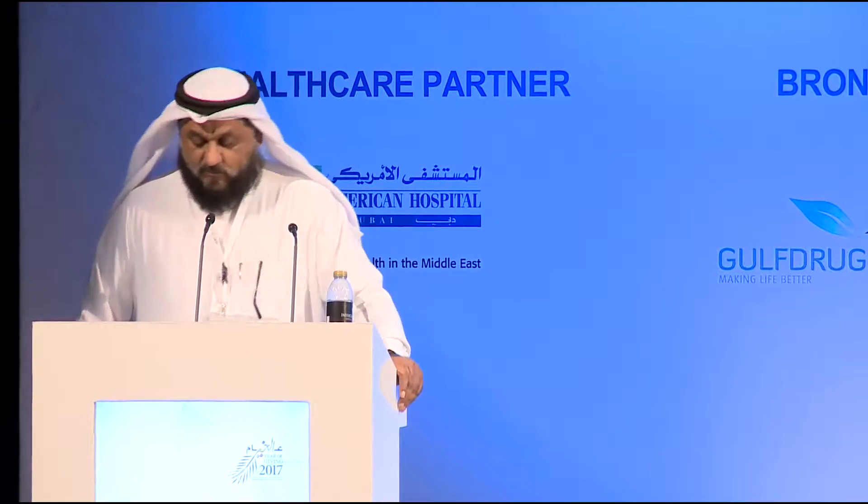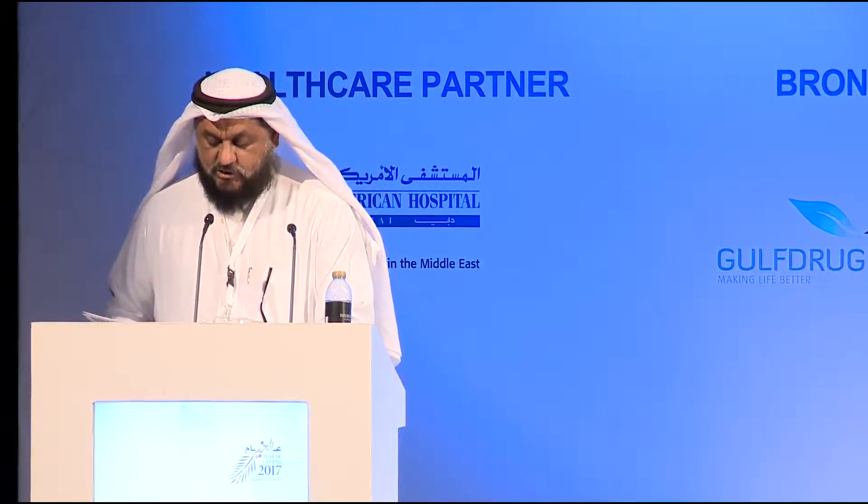Dr. Ammar practices both emergency medicine and sports medicine in the Sultanate of Oman. He completed his residency training in emergency medicine in 2005 and fellowship training in sports medicine in 2007. He obtained the American Board of Emergency Medicine certification in 2007 and became a Fellow of the American College of Emergency Physicians in 2012. He is currently practicing as a senior consultant physician at the emergency department in Hola Hospital, the National Trauma Center in Oman.